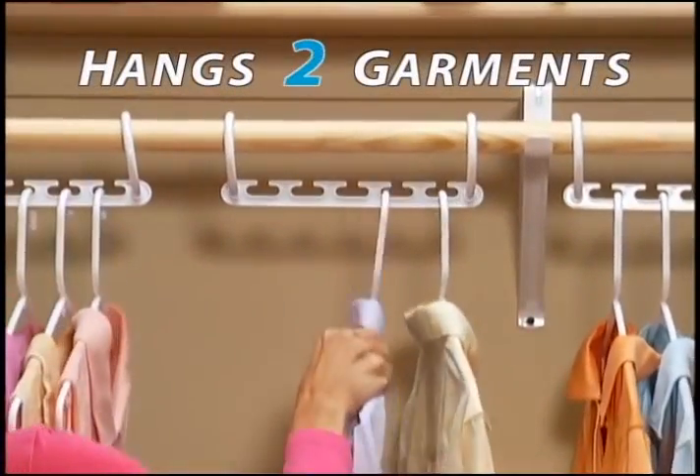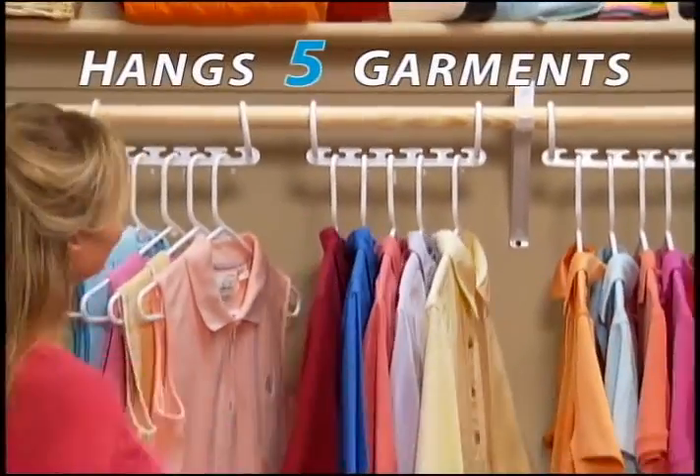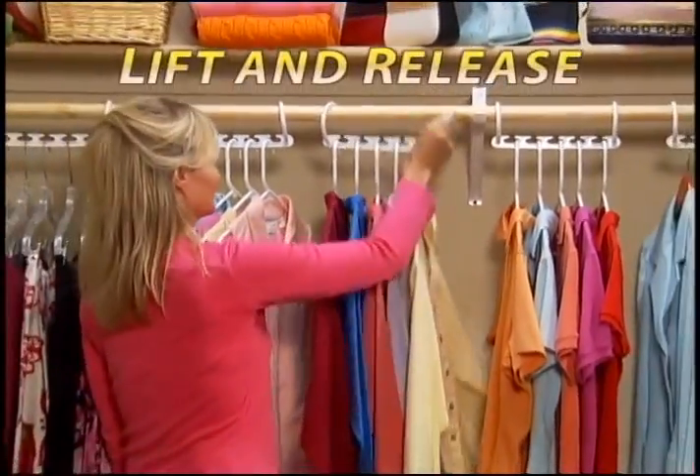Place up to 1, 2, 3, 4, 5 garments in the open slots. Lift and release.